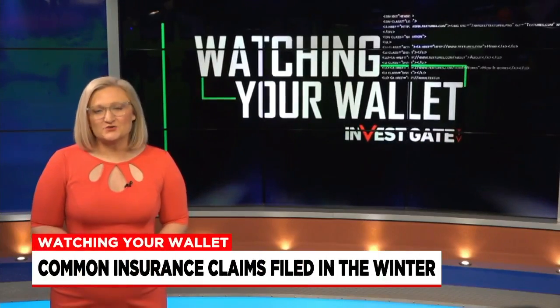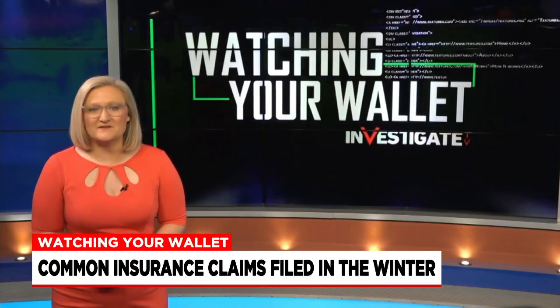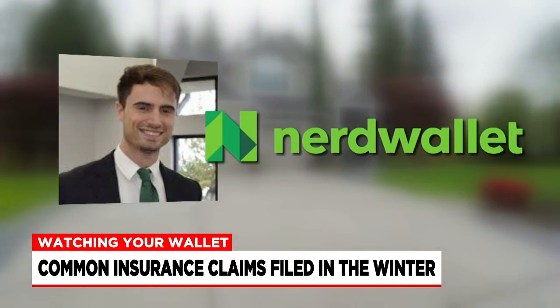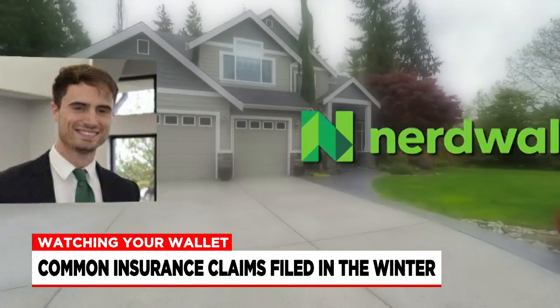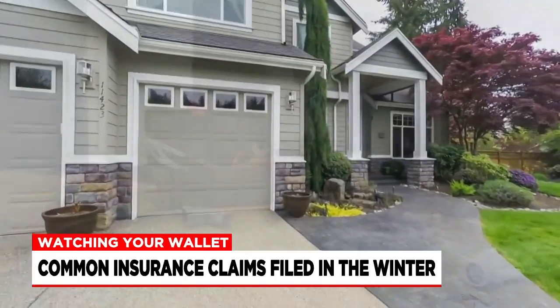From burst pipes to fallen tree branches, there are lots of things that happen in the winter you can be mindful of and even prepare for. Ben Moore, an insurance expert with NerdWallet, helped us put together a list of the top things that cause a homeowner's insurance claim to be filed this time of year.